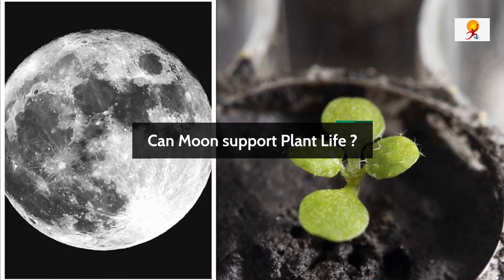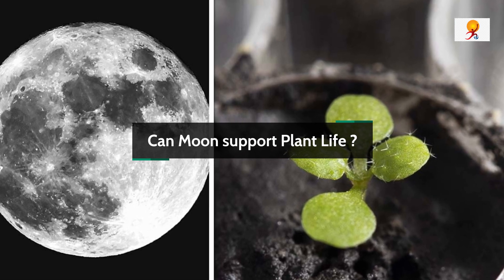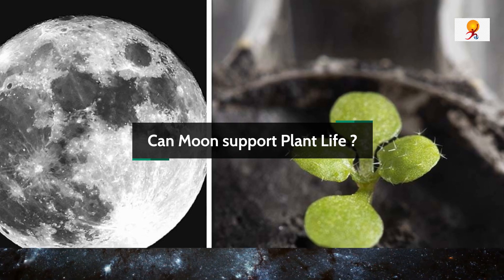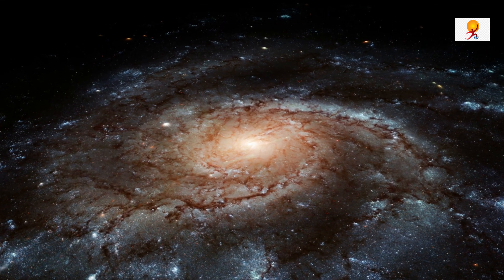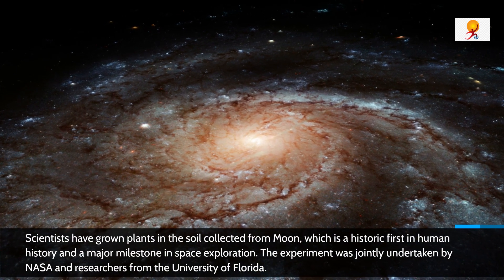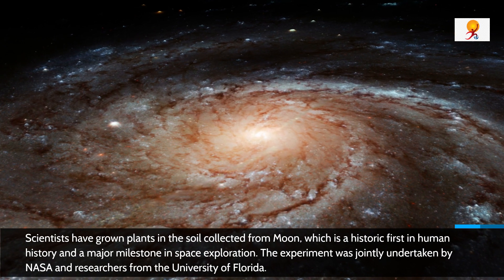Hello everyone, welcome to GK Today. Today's topic is: can the moon support plant life? Recently, scientists have grown plants in soil collected from the moon, which is a historic first in human history and a major milestone in space exploration.